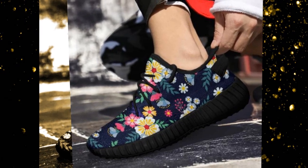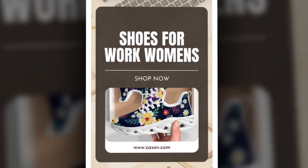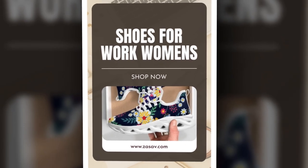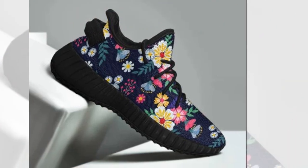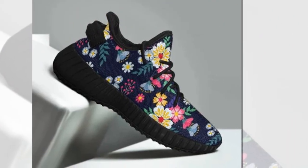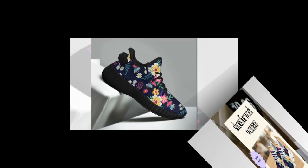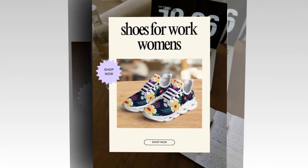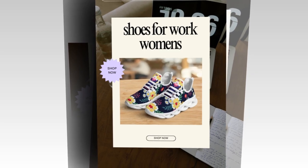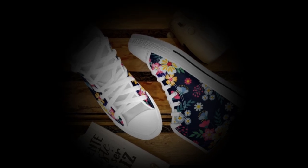These sneakers don't just stop at comfort and versatility — they're designed to stand out. The high-quality floral print is vibrant and unique, so if you love to add a splash of personality to your look, these are a must-have. One of the things I love most about these sneakers is that they're statement footwear without being over the top. They add that perfect touch of style and individuality without feeling like you're trying too hard. If you appreciate fashion-forward yet functional design, these shoes are going to be your new go-to.